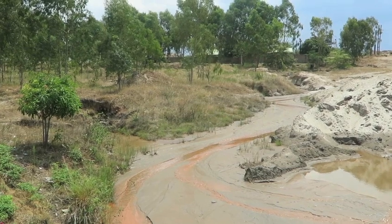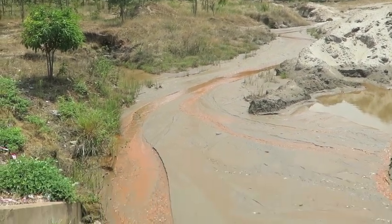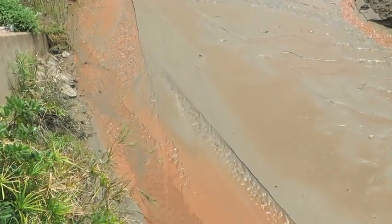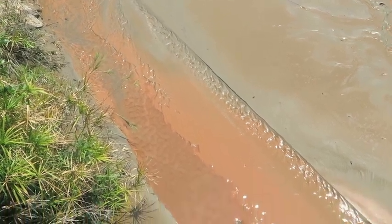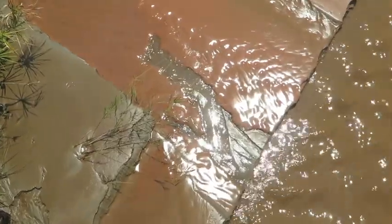So tell me, what kind of metals are in here? Copper, zinc, and cobalt as well, and all other substances related to copper. And you can see it running directly into the stream.